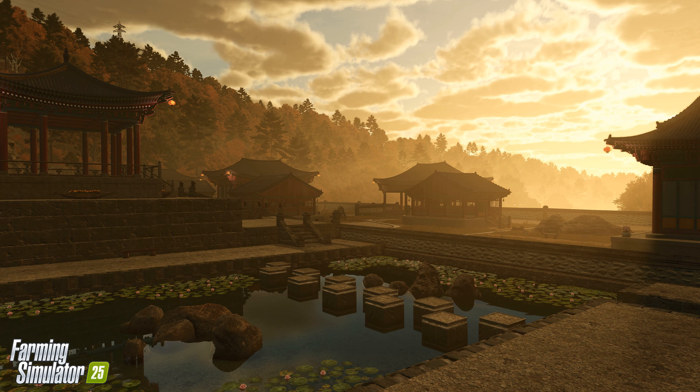For more updates and detailed previews, head to the official Farming Simulator website and stay tuned for more exciting reveals on Hewton Pantai.